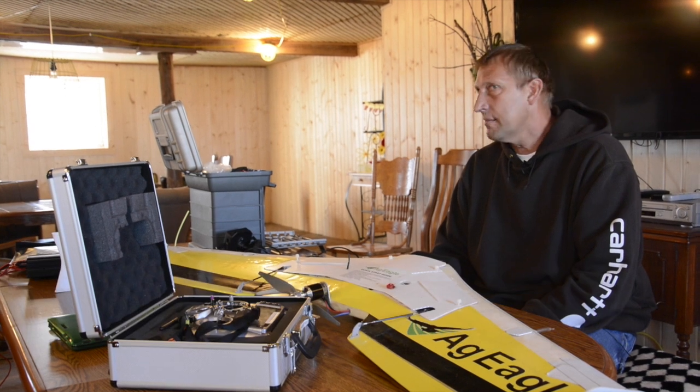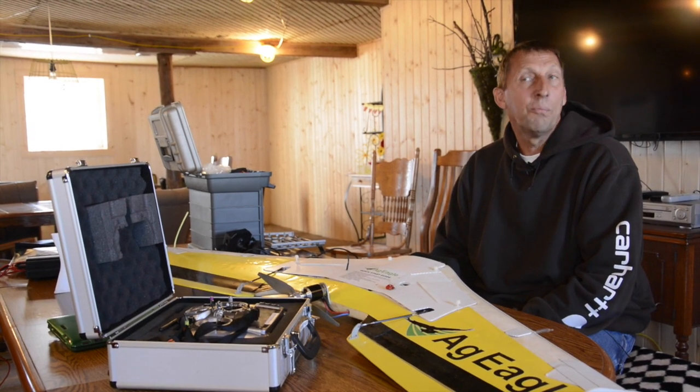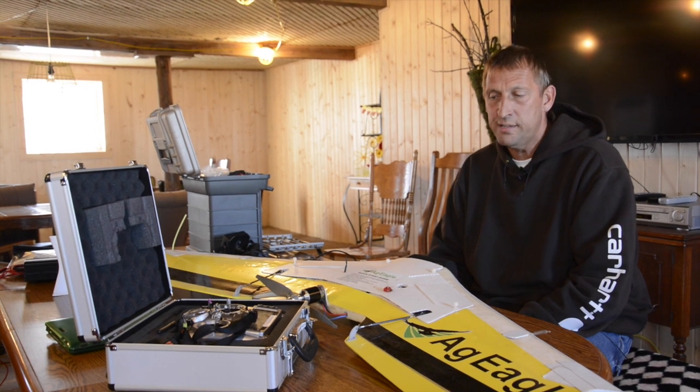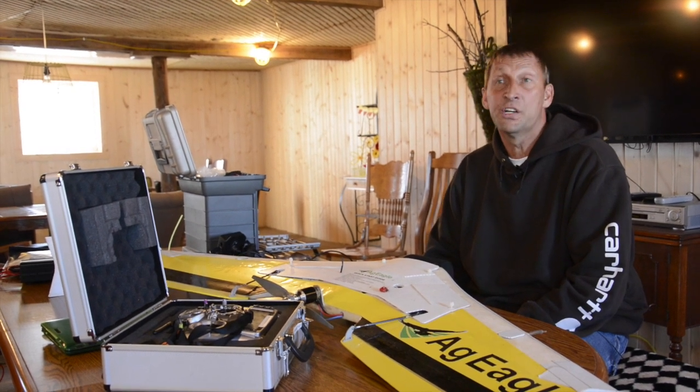It's actually a great tool to be able to see your field from the air. Anyone can afford one, or almost anyone can afford one. They're just a great look at your crop.